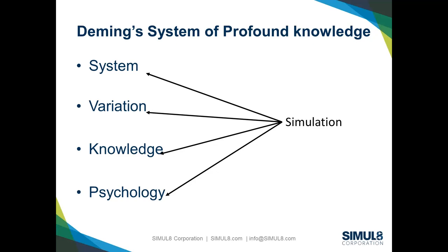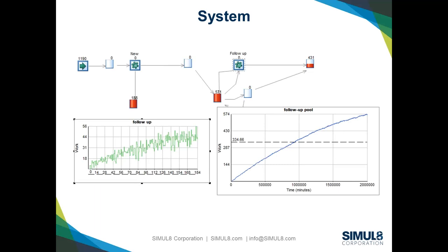We can use simulation to understand the system, to understand variation, to start generating new knowledge and beginning to predict, but also to convince and coach and challenge other people's mental models of the world they work in. I'm just going to walk you through a couple of simulations we've developed over the last couple of years. The first one is about understanding systems.